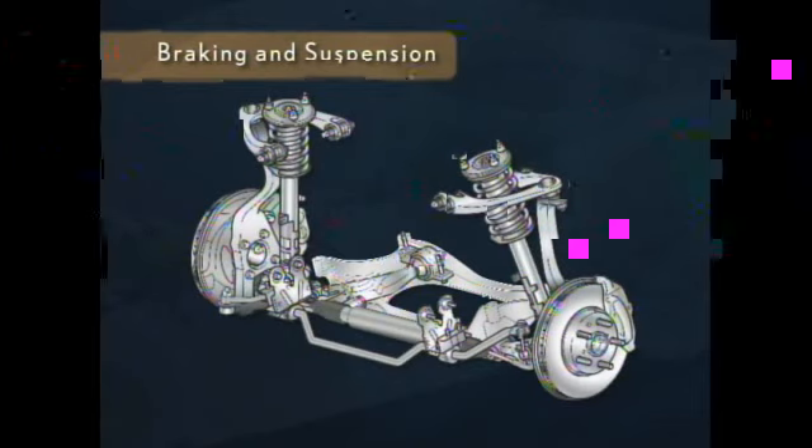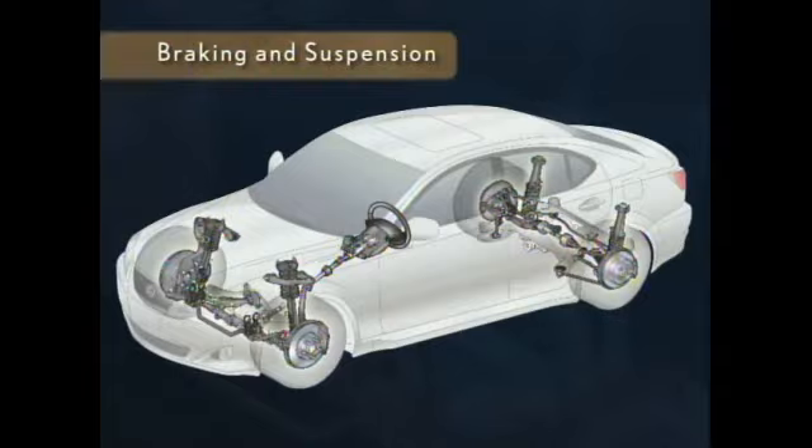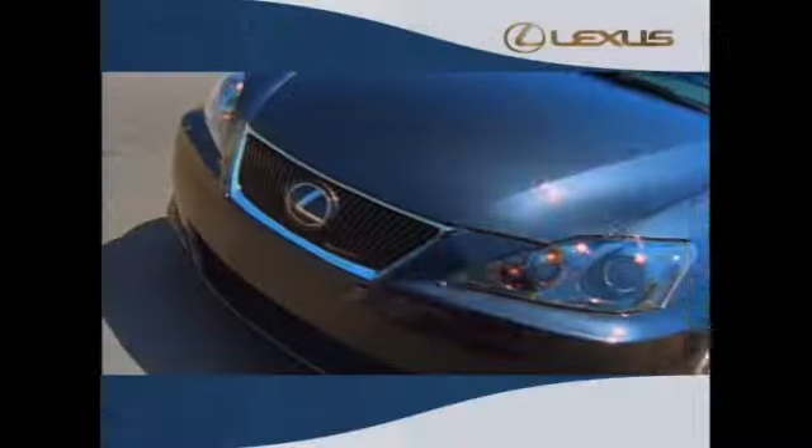The suspension on all models includes an all-new double wishbone front and multi-link rear setup similar to the suspension on the GS. It's designed to help keep the tire in maximum contact with the road even during quick maneuvers. To level out the ride, the suspension is damped with high-performance monotube shock absorbers. The larger piston inside helps the shock react more aggressively to bumps for improved handling, while the graduated valve system helps provide a smoother ride.